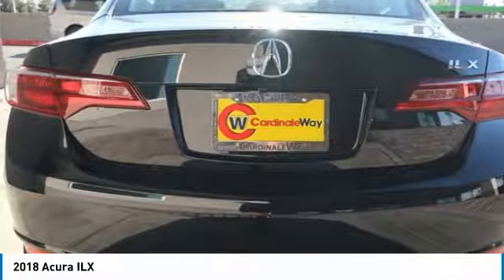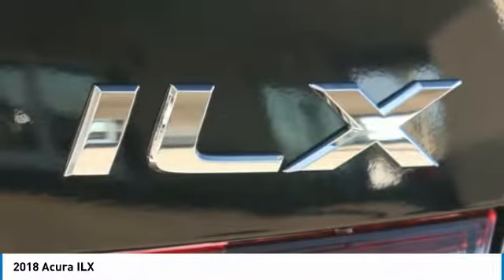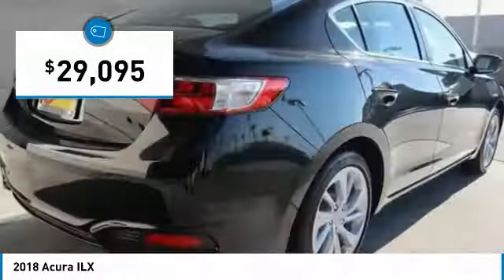If enjoying the drive is something important to you, then the ILX might be the one you are looking for, and is priced below $30,000.